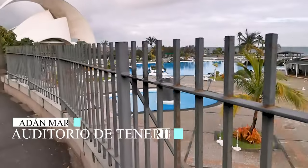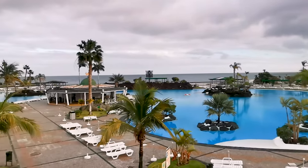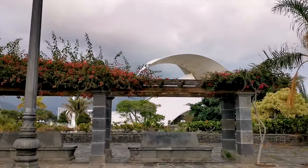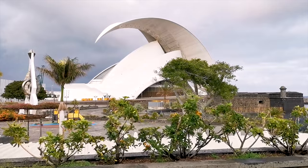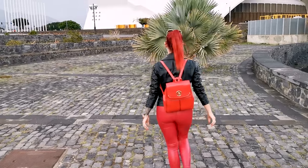The next thing we visited was Auditorio de Tenerife in Santa Cruz de Tenerife. The majestic profile of the Auditorium has become an architectural symbol of the city of Santa Cruz de Tenerife, the island of Tenerife and the Canary Islands. It is also regarded as the finest contemporary building in the Canary Islands and one of the most emblematic buildings of Spanish architecture.